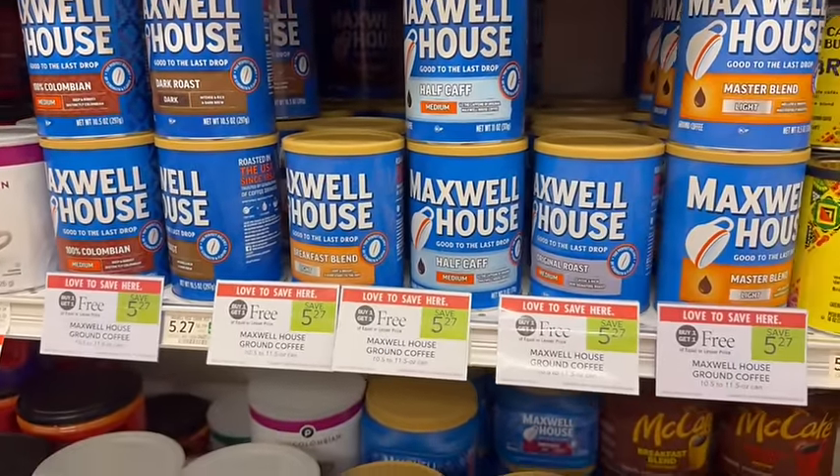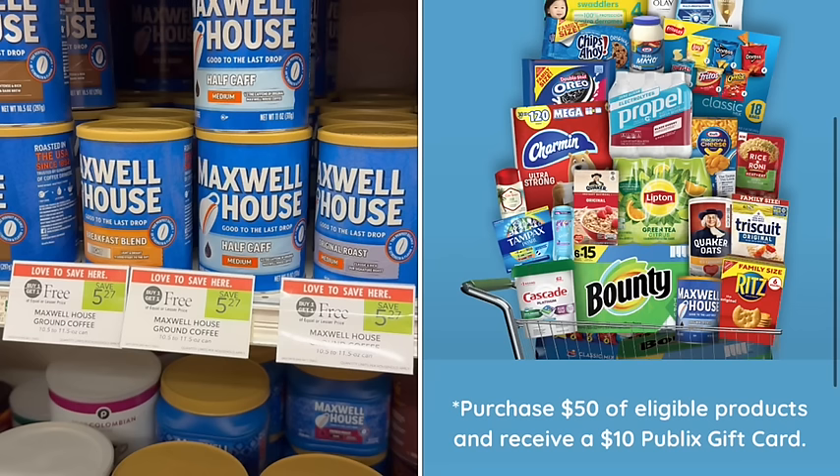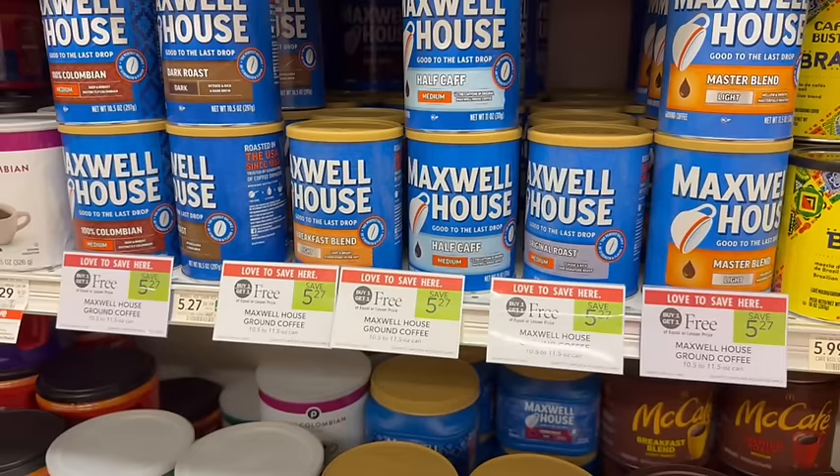I am not a coffee snob — I always try to get the cheapest coffee. Maxwell House is on sale buy one, get one free. Also, Maxwell House is part of our stocking spree, so we are going to track toward our gift card. For every $50 of participating products we spend, we will get $10 in gift cards back. When you pro-rate the amount out, that essentially means you're getting 20% off on these items.